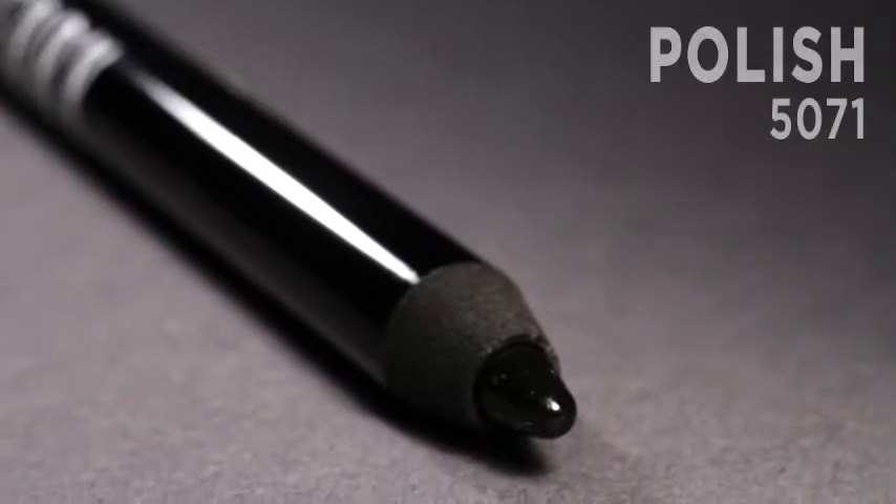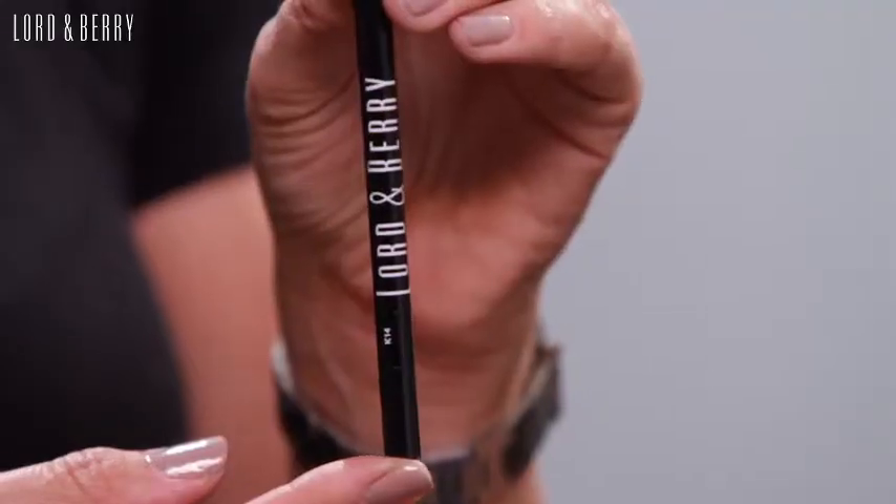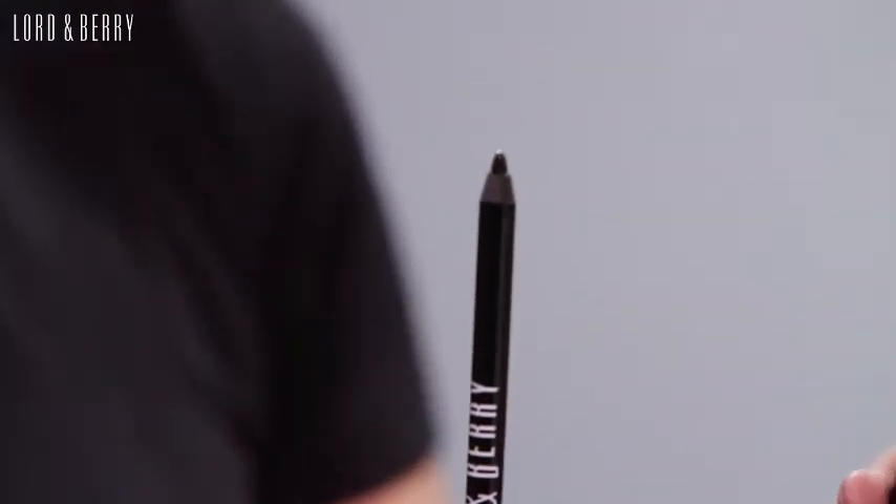This is the Lord & Berry Polish Mirror Eyeliner Pencil. It's got a very strong dark pigment and it's very shiny, which is why I love it. It has a very strong payoff with the pigment — it's a really deep, deep dark black. It's very glamorous, very shiny. It's a really gorgeous pencil.